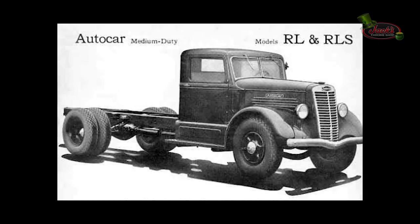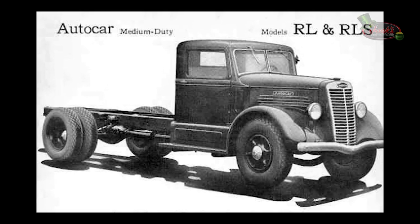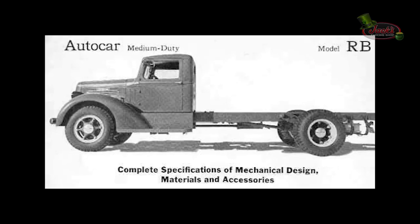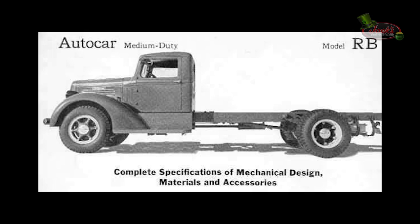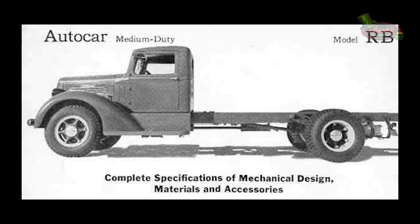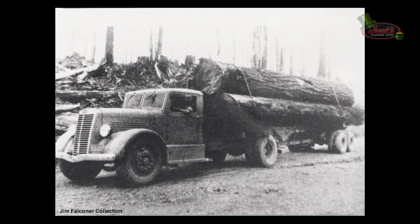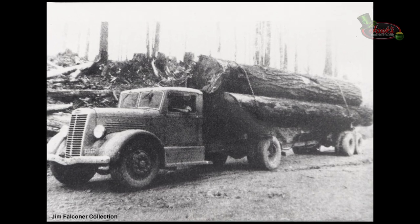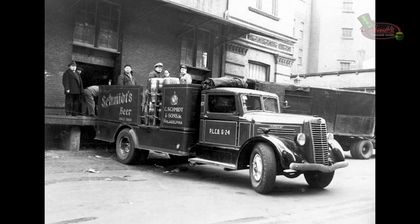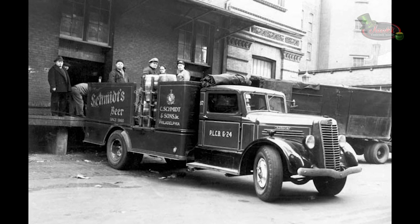In 1937, Autocar presented two new medium-weight models, the RM and RL. Autocar said these trucks carry the heavy-duty line down into the lower price class. By 1939, Autocar presented the new Model RB, which replaced the Model RM, differing by new front fenders. The range also included tractor version RMT with a 78-horsepower engine. From 1939 to 1940, all trucks received new-shaped front fenders. According to a new index system, these models were called C10 to C40.